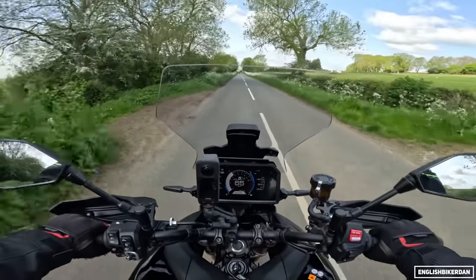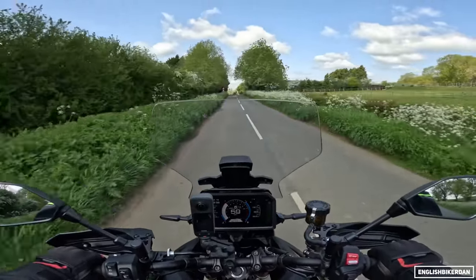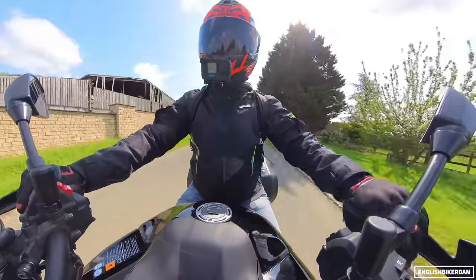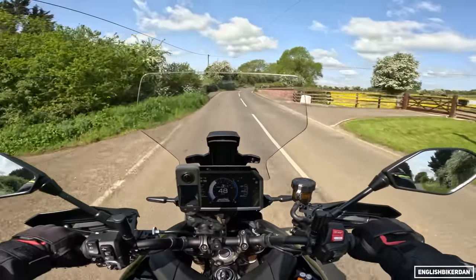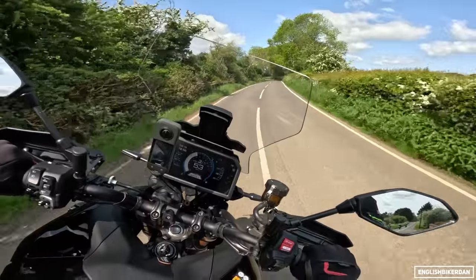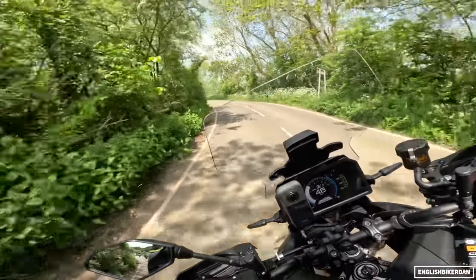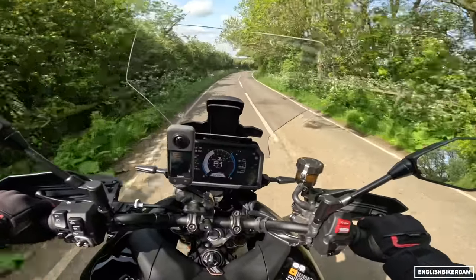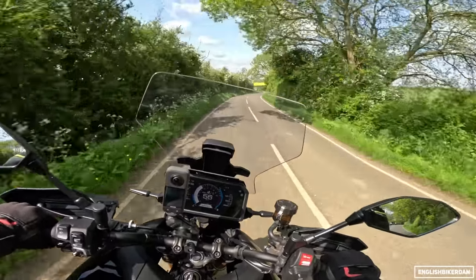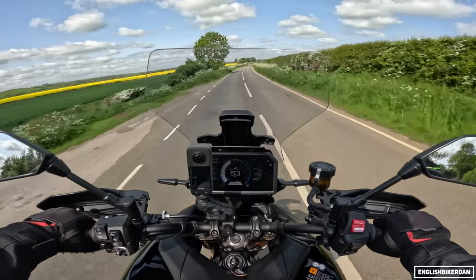The 890cc CP3 engine is just an absolute peach — really engaging. It's got a delta-box frame and the wet weight is 223 kilograms, I believe with 90% fuel. You can really just throw this bike into a bend and it copes with everything — it really is a lovely thing to ride.